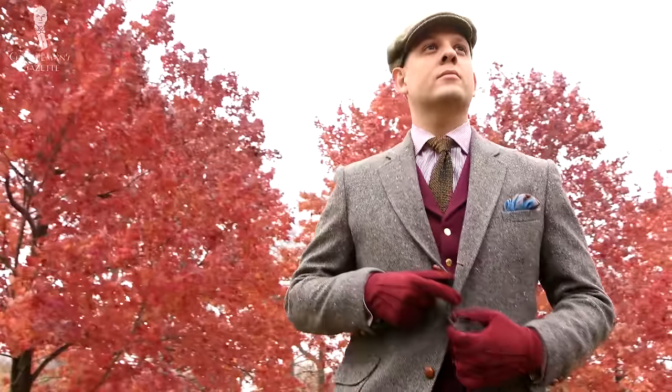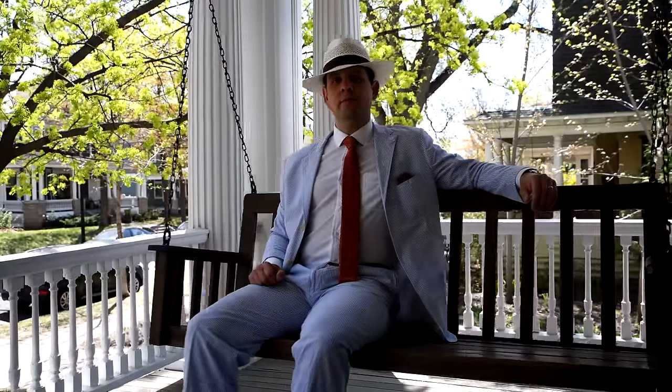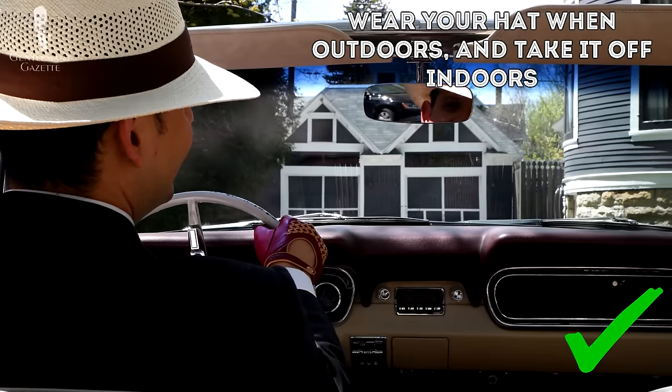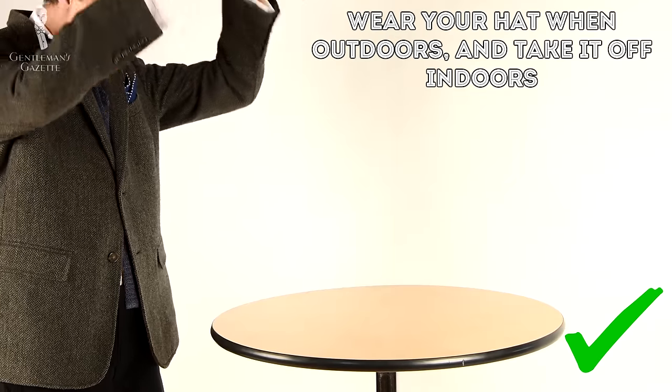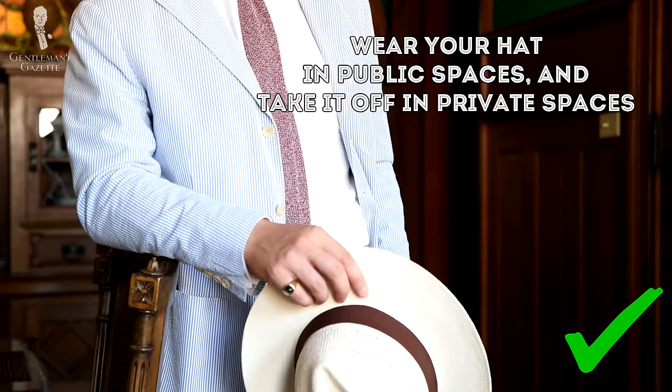As to the topic at hand, just as the gentleman should have a variety of hats for different seasons and occasions, he should also be aware of the rules for when to have his hat on and when to take it off. Many menswear sources, if they do offer advice on hat etiquette, will typically advise the most basic rule: wear your hat when outdoors and take it off indoors. We believe there's a better central starting point — wear your hat in public spaces and take it off in private spaces.